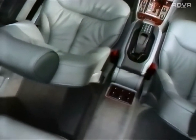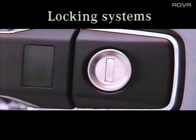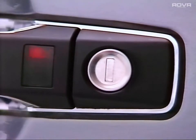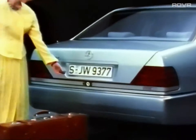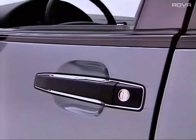Mercedes-Benz has generated a synthesis with the interior appointments of the new S-Class in which all the innovations match one another to create a formal unit. The idea of increasing the comfort of operation was at the fore in developing the locking systems. This has been achieved through an infrared control which activates all functions in the locking system and extended central locking of the windows and sunroof.